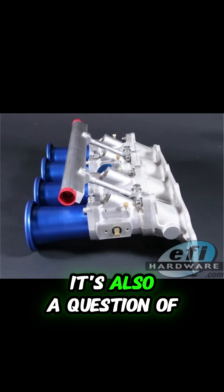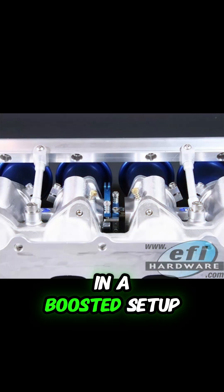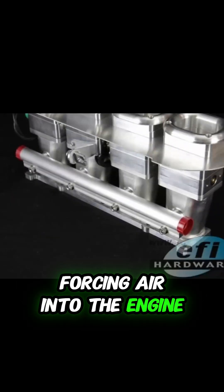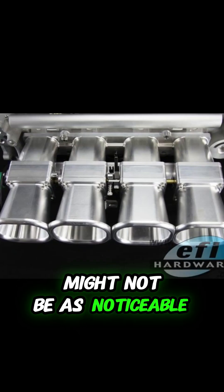It's partly complexity, but it's also a question of whether the benefits of ITBs outweigh the challenges in a boosted setup. With a turbocharger or supercharger already forcing air into the engine, those gains in throttle response and top-end power from ITBs might not be as noticeable.